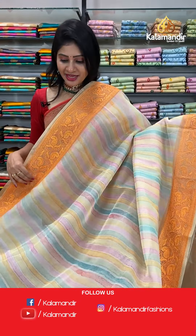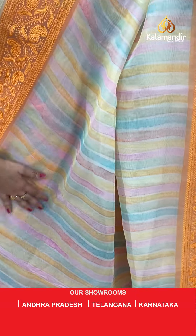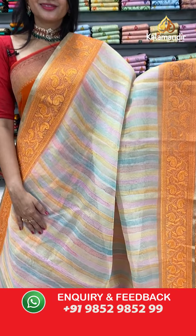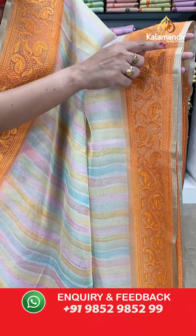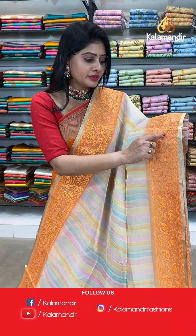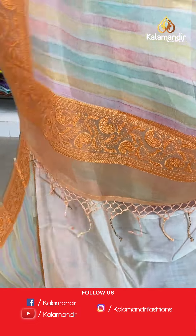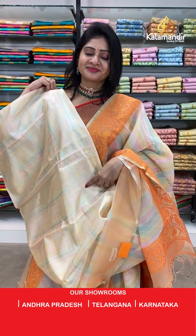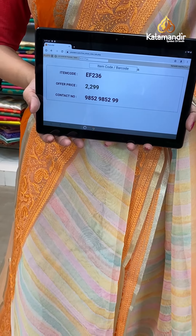Wow, such a beautiful multi-color saree! It's a kora saree with self lines all over the body with different colors. Border is a work border — chikankari thread work with florals and leaves along with paisley leaves. Coming to pallu, running pallu along with border and tassels. Blouse is a self blouse in same color. Item code EF236, offer price 2299 rupees.